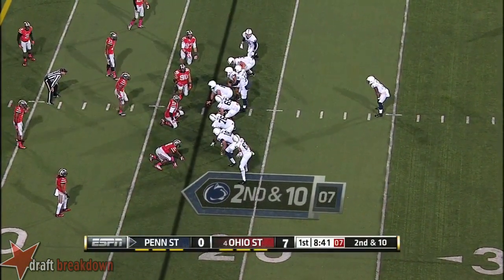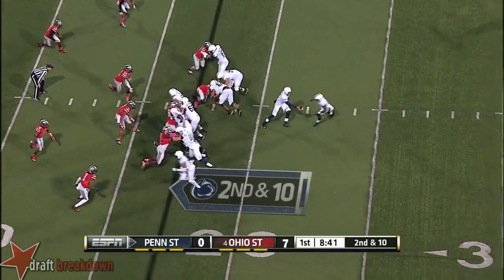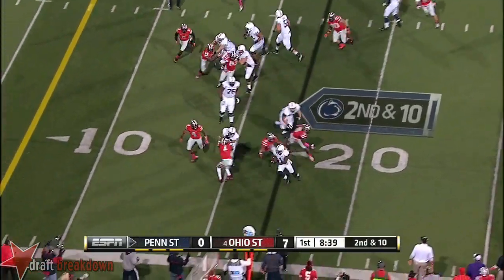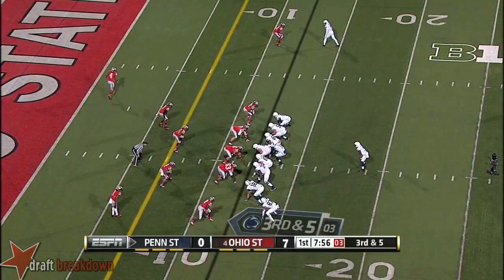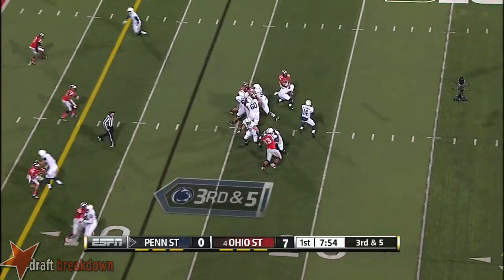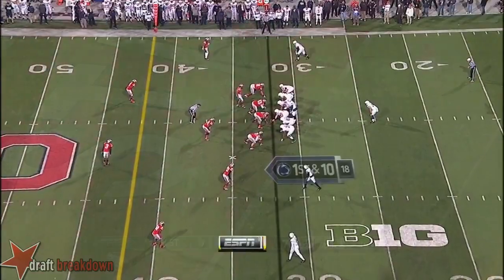Three tight end formation with Belton behind Hackenberg. They're going to give it to him, trying to find the edge. Hackenberg to the end zone — it's intercepted in the end zone.